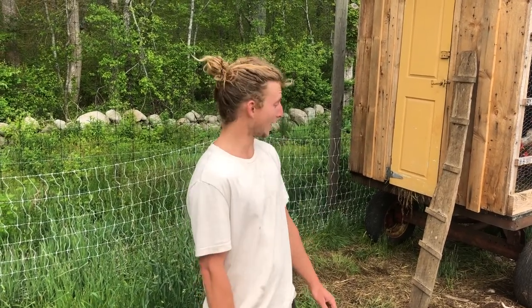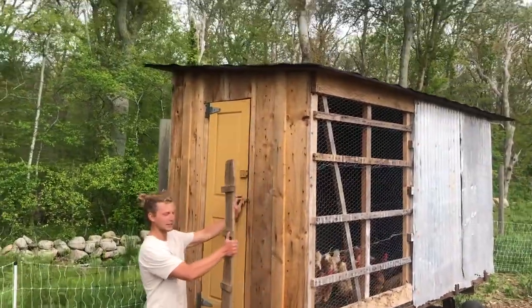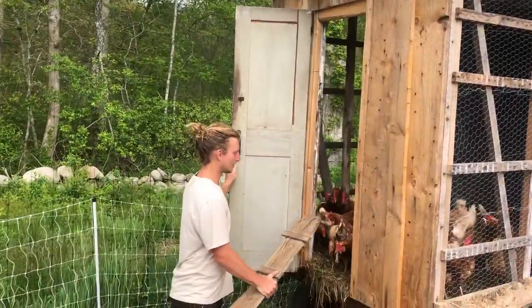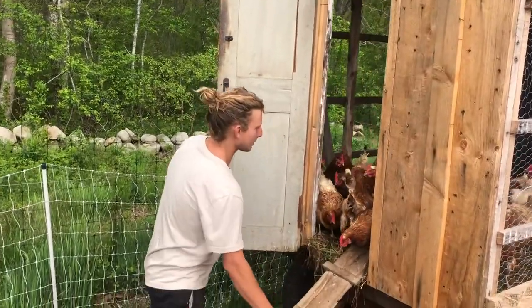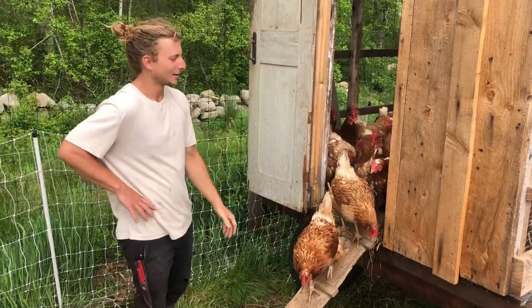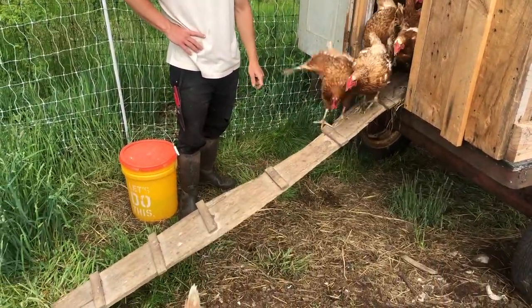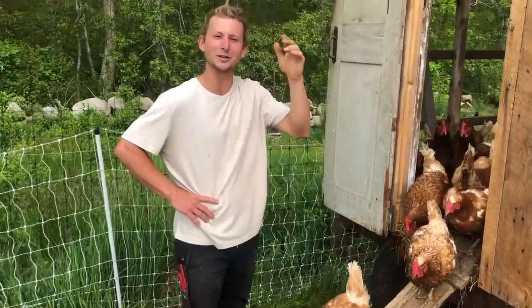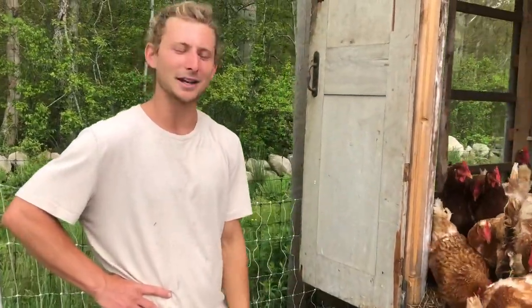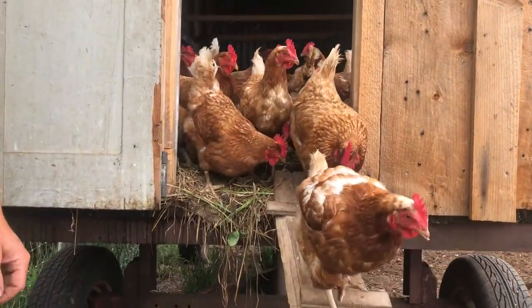Can you show us your chickens? Yeah, definitely. We have 20-23 chickens in this coop, and we let them out every morning and put them away at night. We do that because there are a lot of foxes and predators around here, and if we left them out at night there's a high chance that some foxes would eat them. So we don't want that.